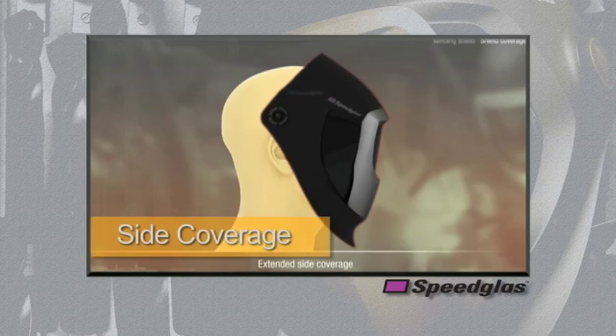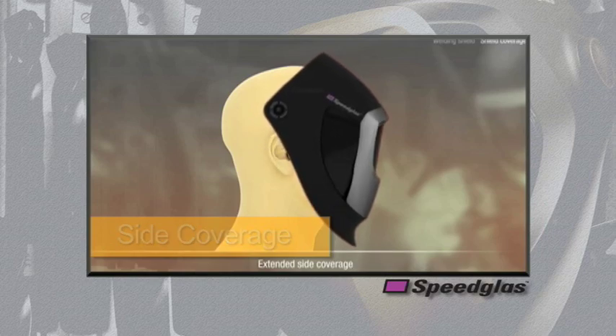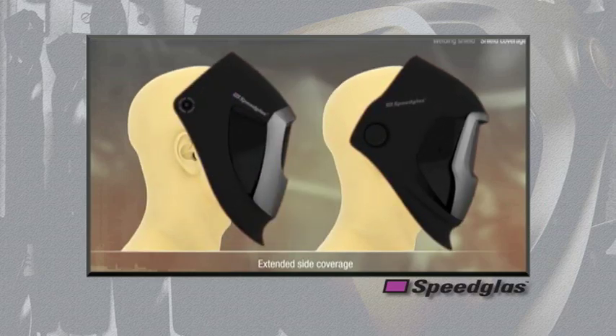Our experience showed the need for increased helmet coverage in the areas on the side of the neck and ears. The 9100 series covers more of these sensitive areas to provide more coverage than our existing products against harmful UV radiation.